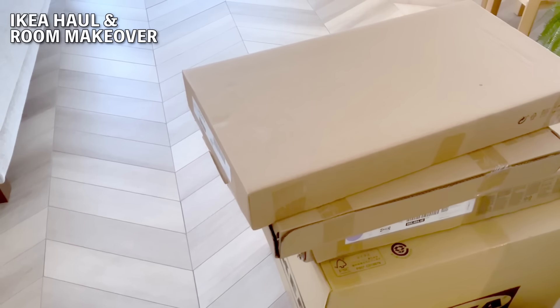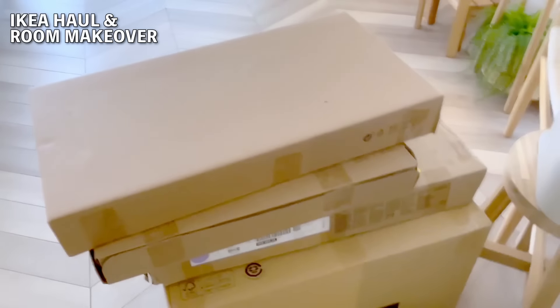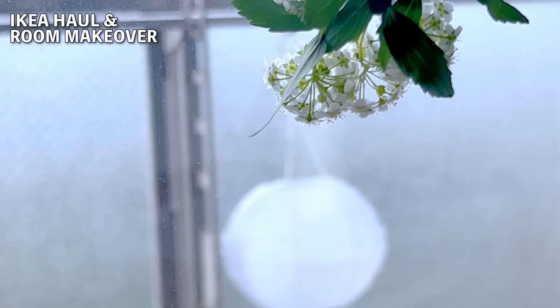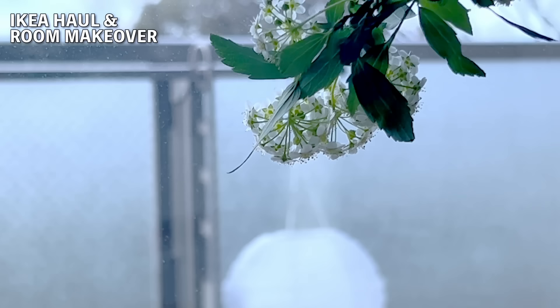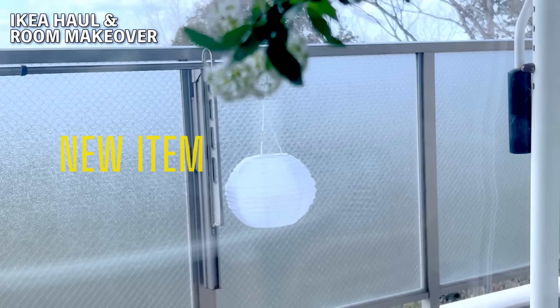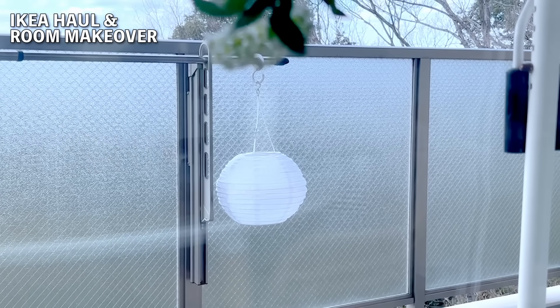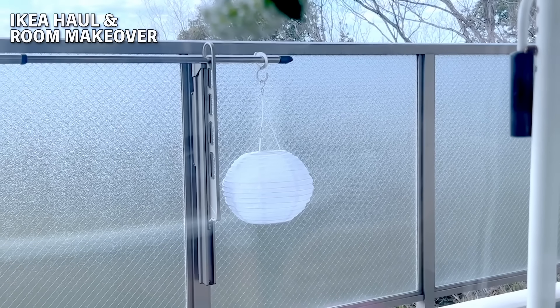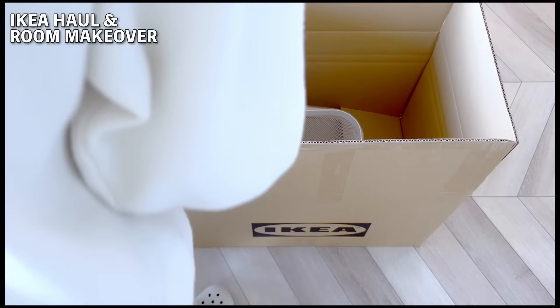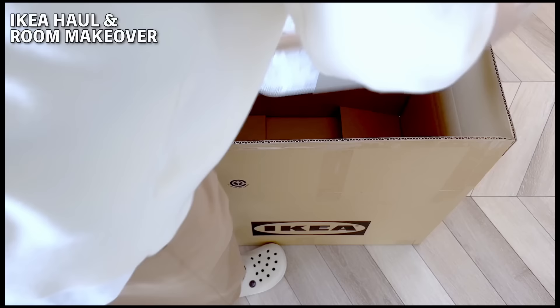I still have some unopened items, so I'd like to introduce them in my next video. I've also bought some new products. Are you planning to buy anything at IKEA soon? I'd love to hear about it in the comments. Also, please let me know from which country you're coming to see us. Let's meet again in the next video soon. Thank you for watching till the end.